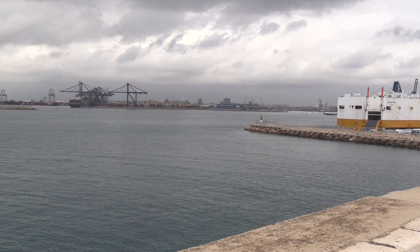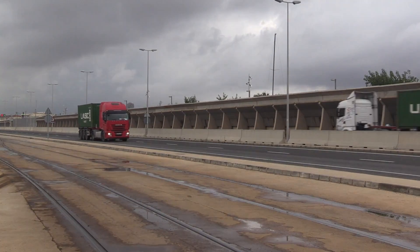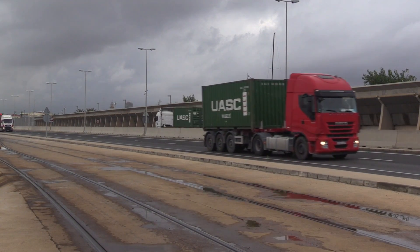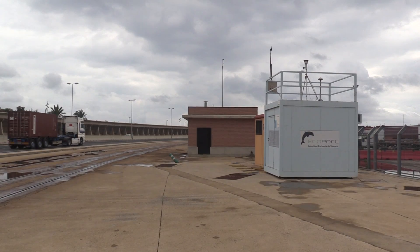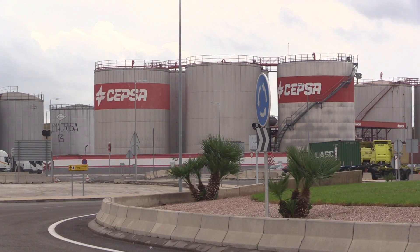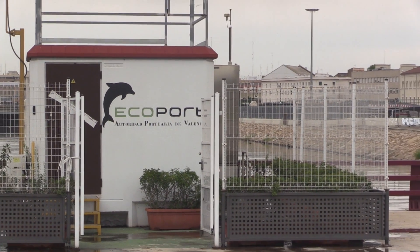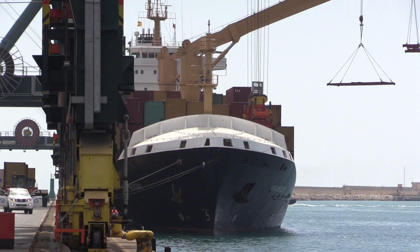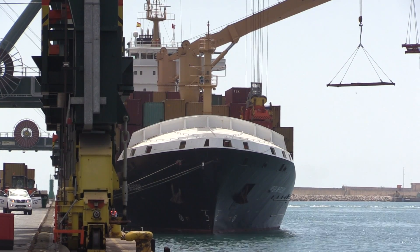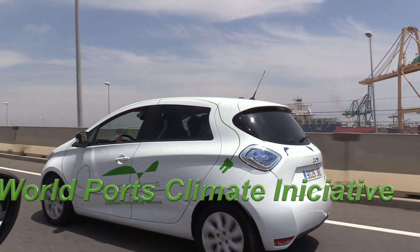The Port of Valencia's environmental policy is based on a successful model that is recognised internationally. The Port of Valencia has developed its own projects and methods to reduce its carbon footprint year after year, in a period of constant growth in terms of tonnes and number of containers handled. Since Valencia Port joined the World Ports Climate Initiative, energy efficiency has become part and parcel of its environmental actions.